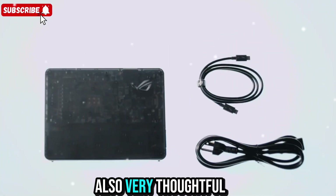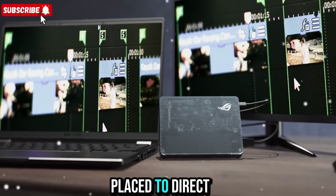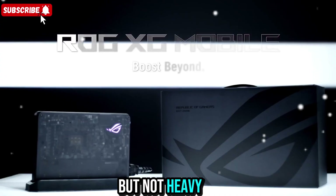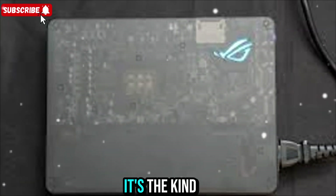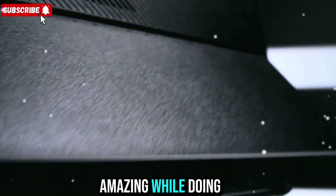The design is also very thoughtful — every detail has a purpose. The vents are placed to direct airflow efficiently, the RGB lighting adds a subtle glow, and the body feels sturdy but not heavy. There's even a small kickstand to keep it stable on your desk while showing off that ROG logo. It's the kind of device that not only performs well, but also looks amazing while doing it.